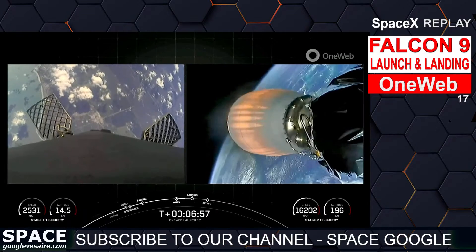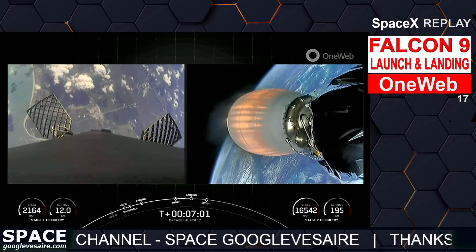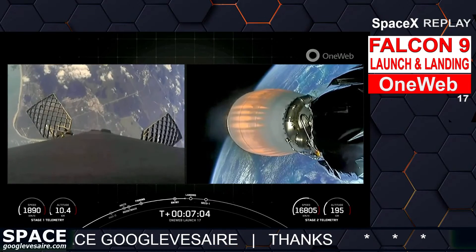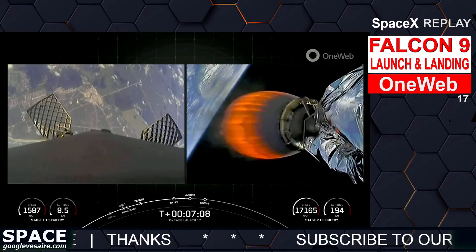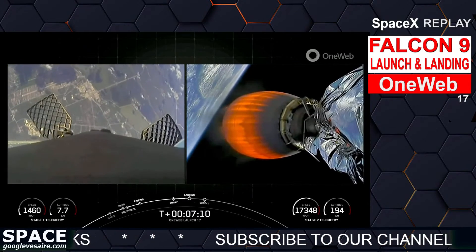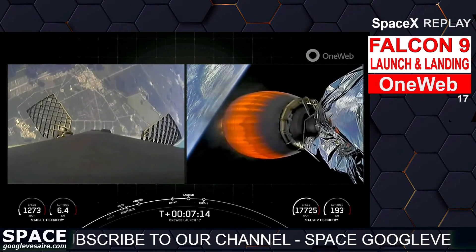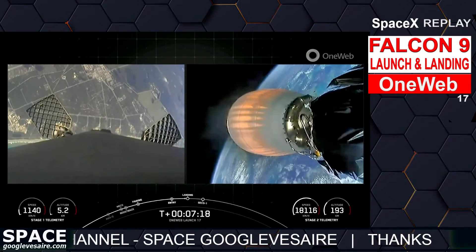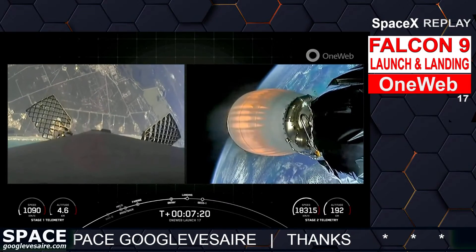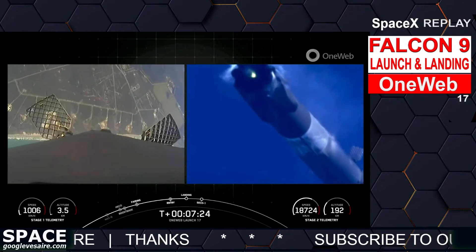Our next milestone is the stage one landing burn, coming all the way back to Landing Zone 1 in Cape Canaveral, starting in about 15 seconds. Stage one transonic. Stage two FTS is saved. Stage one landing burn startup.